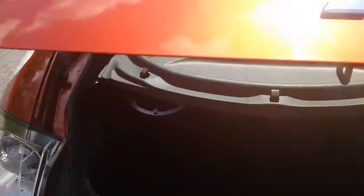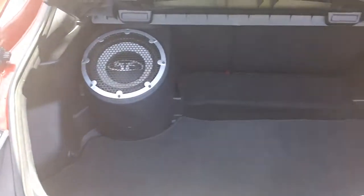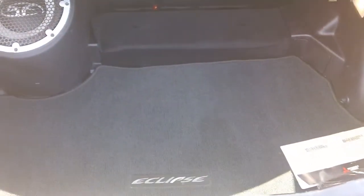Just pop the back hatchback — there's your amplifier. Pretty good space in the back here with a spare tire.